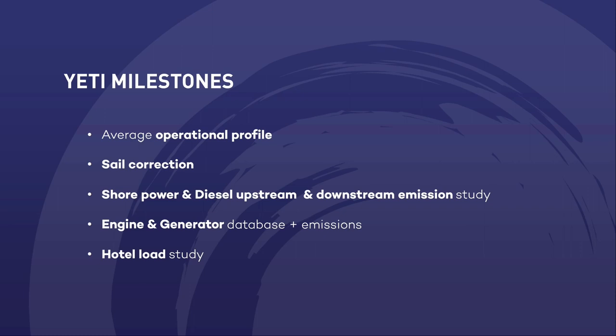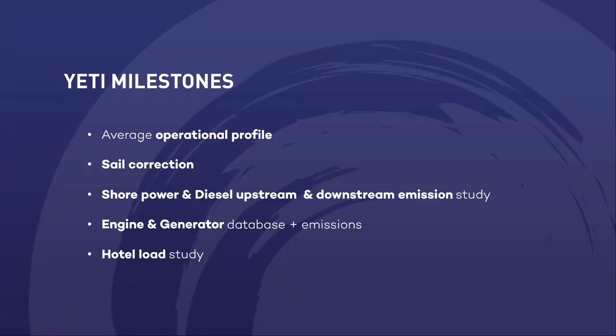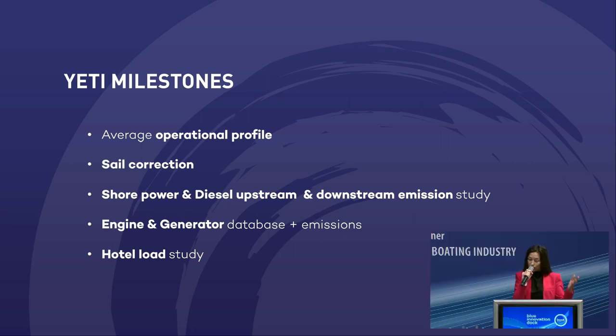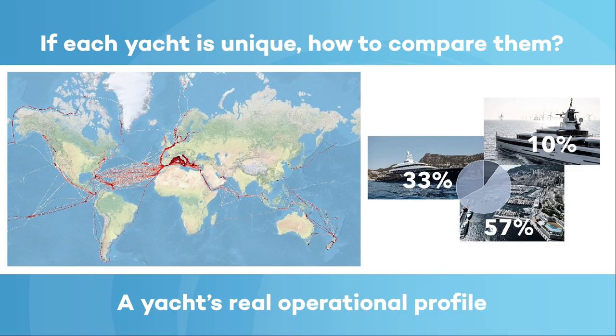Since we are in Düsseldorf, I should mention we have been working with yachts from 30 meters and above. One of the major messages for today here in Düsseldorf is that we are really looking forward to including yachts from 24 meters up to 30–35 meters in our analysis. We added sail correction to the tool, and I'll show you briefly how it looks. We have an engines and generators database with emissions and a hotel load study.